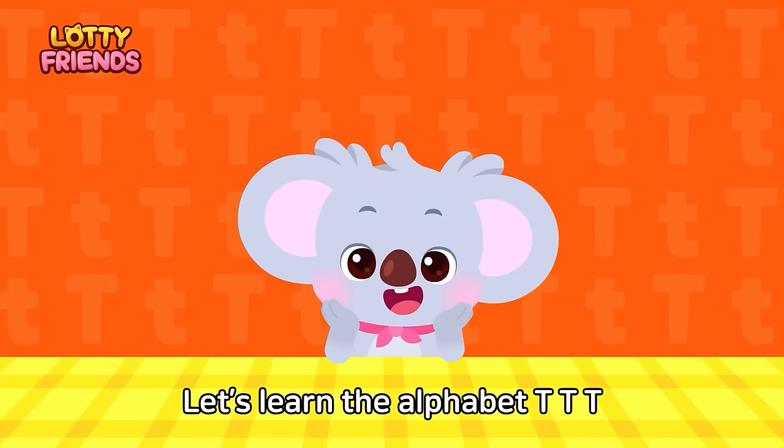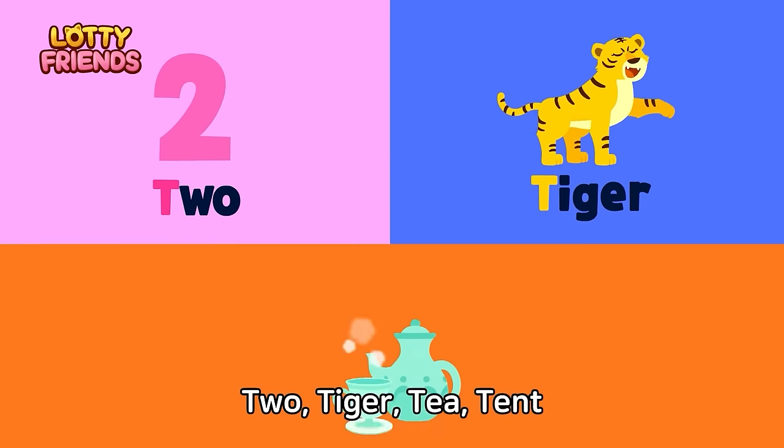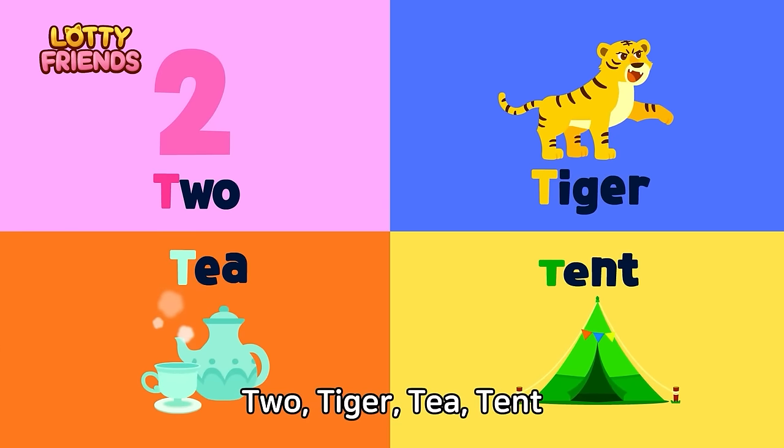Let's learn the alphabet. T — Two tigers, tent. Two tigers enjoy tea inside a tent. Two tigers, tent.